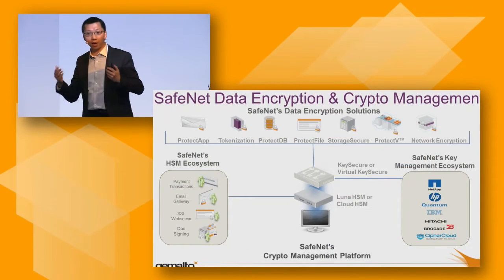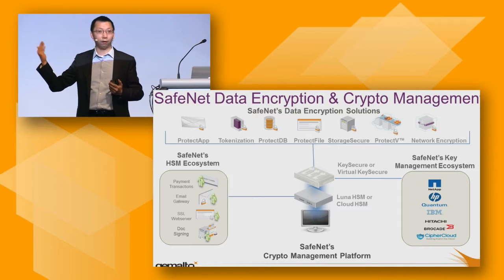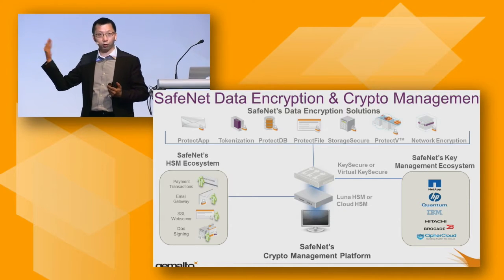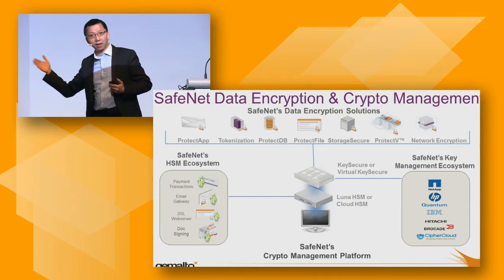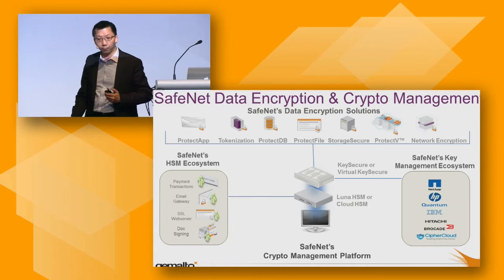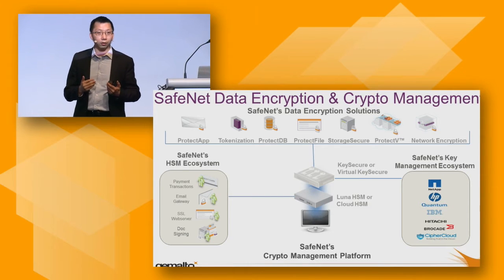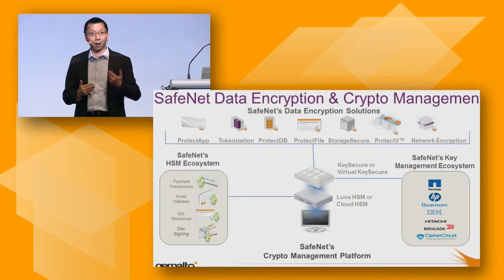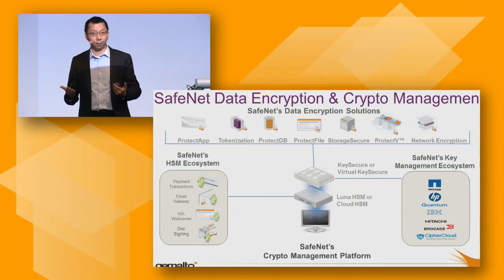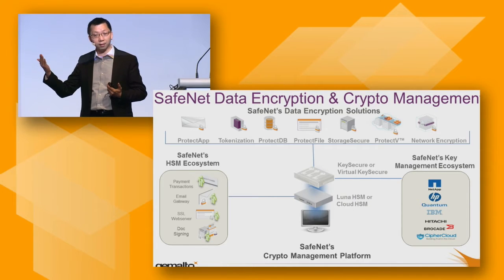Let me share what we have in terms of the data encryption family. In the middle of this slide you can see an appliance called Key Secure. We also offer a virtual appliance called Virtual Key Secure, which is available in the AWS environment. With this centralized key management solution, we offer multiple ProtectX solutions. For example, on the top left-hand corner is Protect App, basically an SDK solution. Customers with sensitive information in their applications can encrypt it using our SDK — available in C, Java, .NET, and Web Services API.